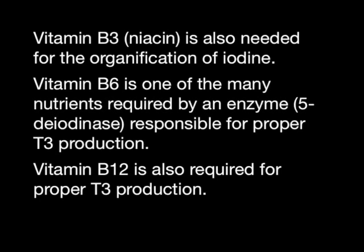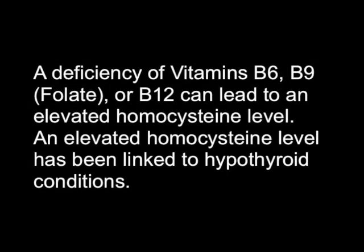Vitamin B6 is one of the many nutrients required by an enzyme responsible for proper T3 production. Vitamin B12 is also required for proper T3 production. A deficiency of vitamins B6, B9, or B12 can lead to an elevated homocysteine level, which has been linked to hypothyroid conditions.